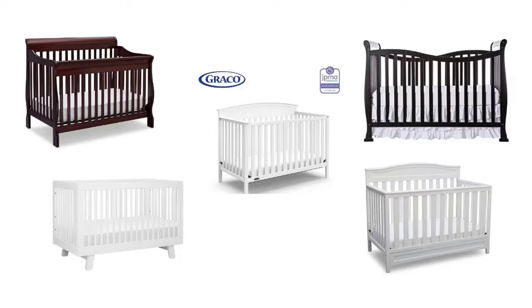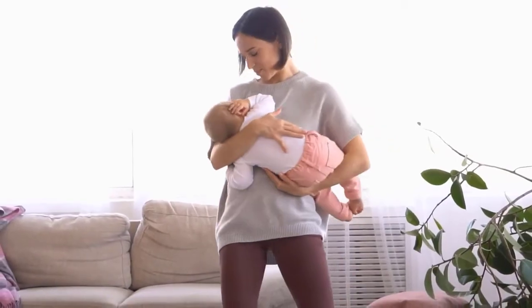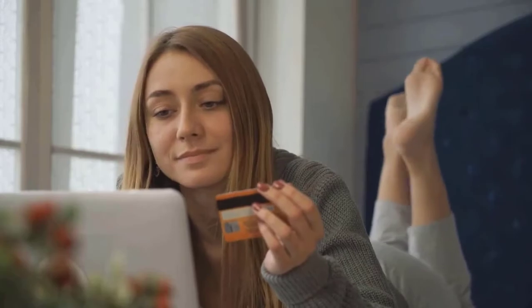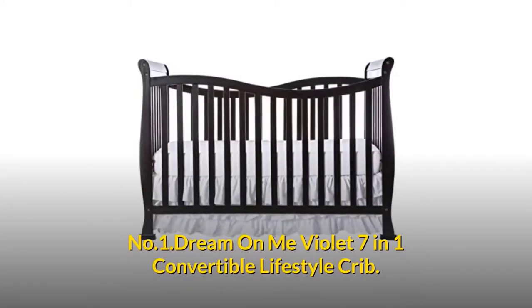After very careful research we have selected the top five convertible baby cribs which are recommended by users and field experts. If you like any one of them you can buy through the link in the description.